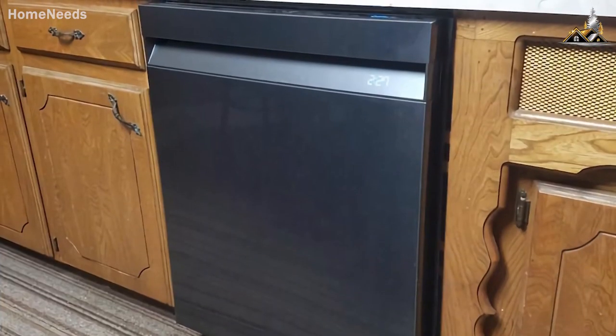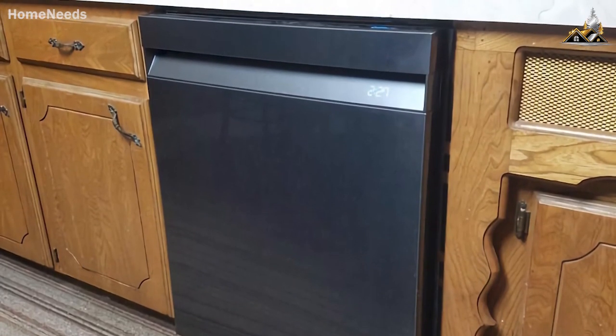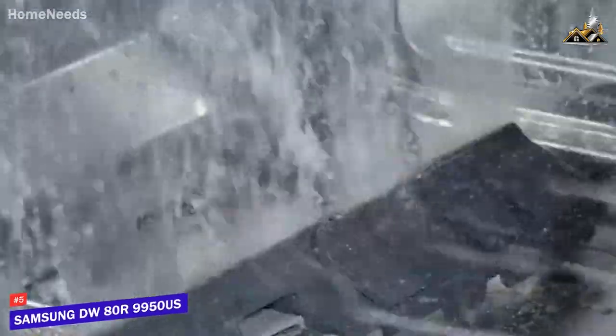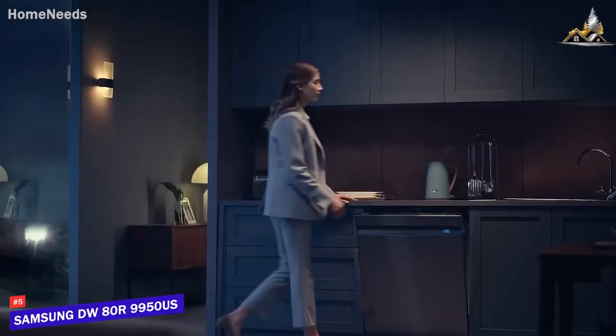Starting off, I have a high-quality dishwasher that provides several wash modes and impressive all-around performance without making too much noise when in use. The Samsung DW80R9950US is a quality modern dishwasher for you to consider.